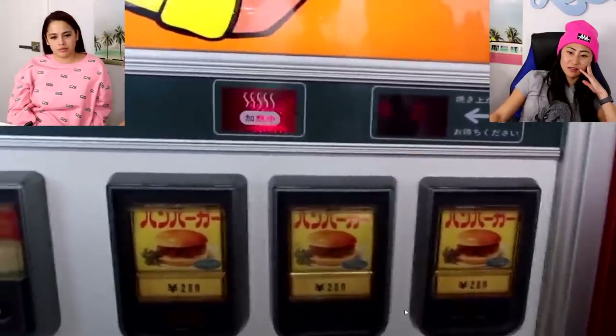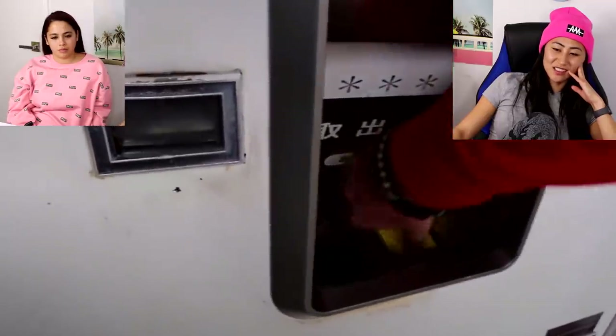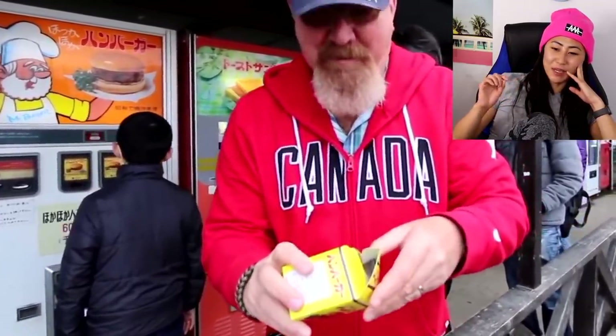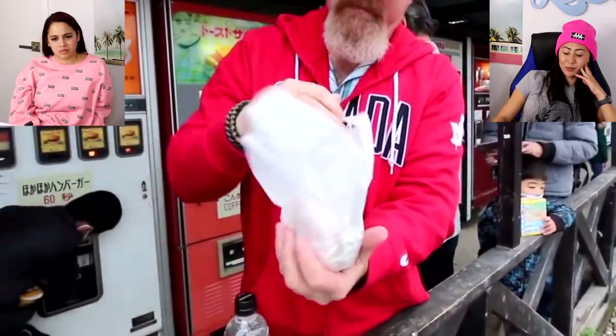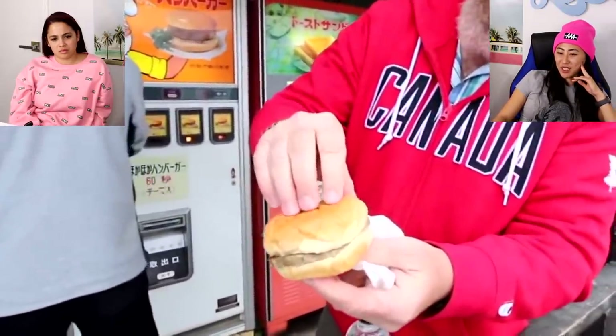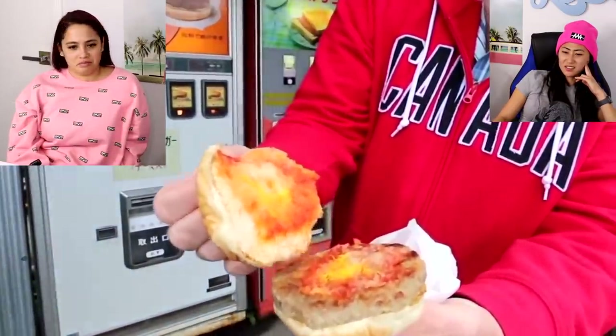Wait, this one might be good because it's from Japan. Watching the video — the burger is so small! That seems not fresh at all. Like, when was it made and packaged? Is it cold or warm? I mean, it doesn't look any different from a McDonald's burger. I wonder if they reheated it. Pass.